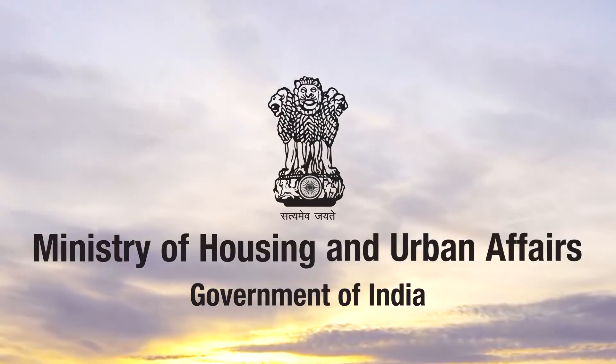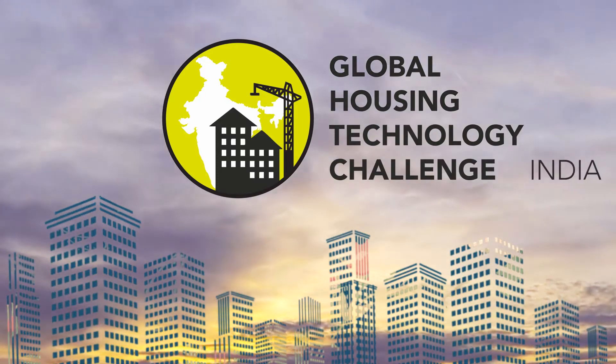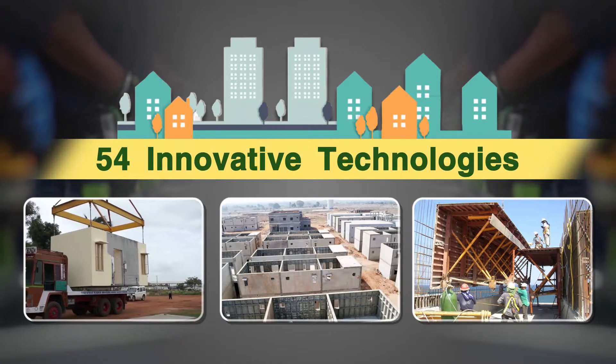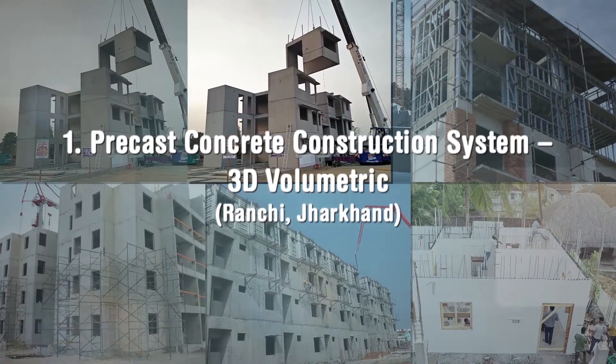The Ministry of Housing and Urban Affairs, Government of India, organized the Global Housing Technology Challenge India to identify and mainstream best available global technologies so as to bring a paradigm shift in the construction sector. 54 innovative technologies put in 6 broad categories were shortlisted during the challenge process.